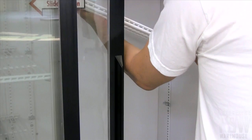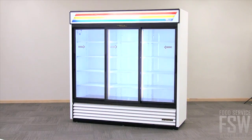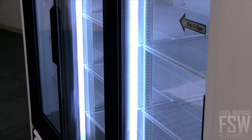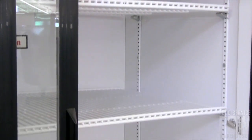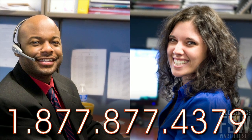Inside the unit are 12 adjustable shelves coated in PVC. Integrated fluorescent lighting inside the unit provides shadow-free illumination for excellent product visibility. Maximize space and display an array of foods or beverages with the GDM69. Call your personal account manager at foodservicewarehouse.com to order yours.